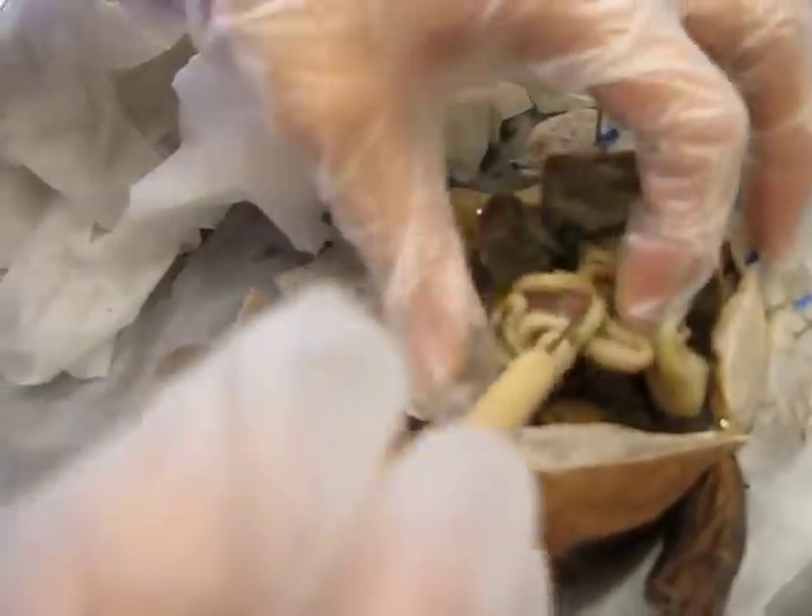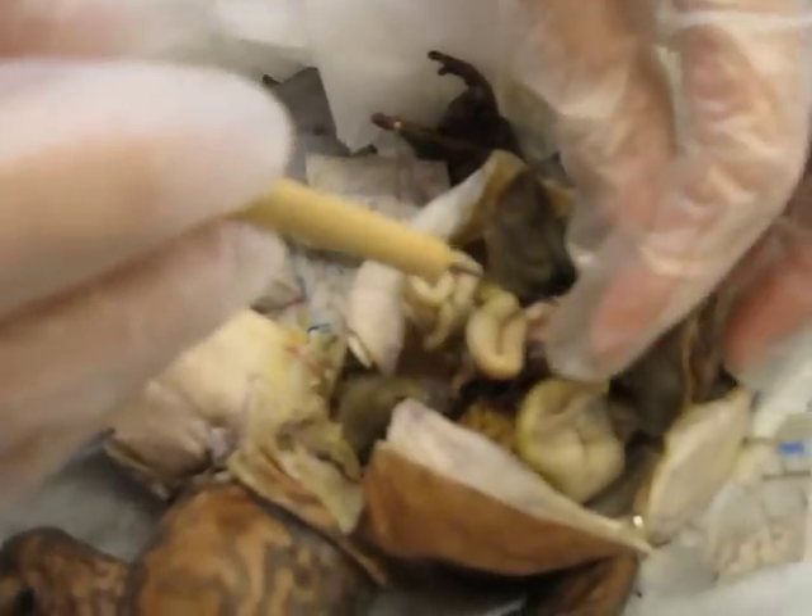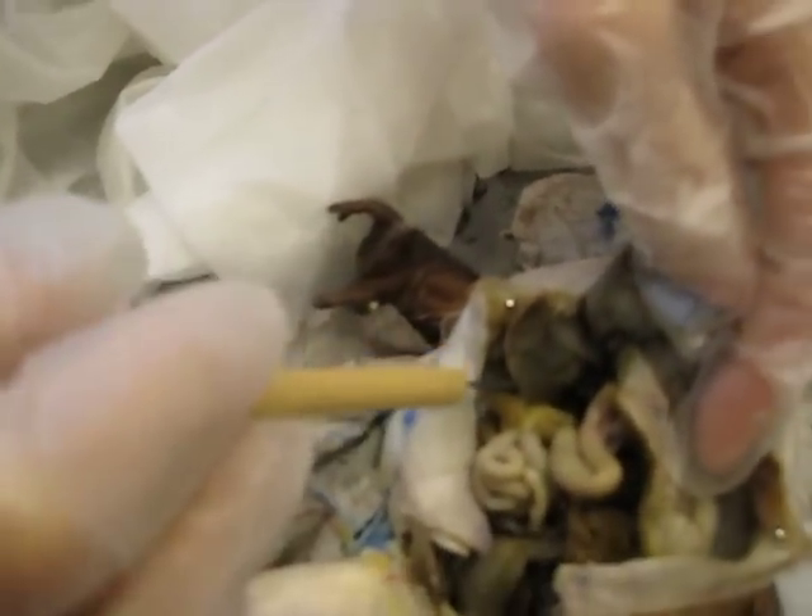The small intestines and large intestine. We have the gallbladder right here — this little black thing, it's kind of hard to see.